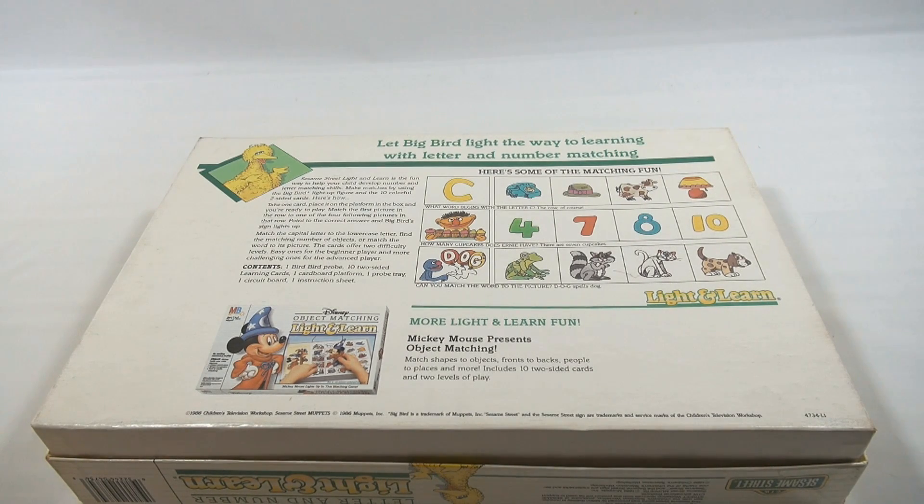Sesame Street Light and Learn is the fun way to help your child develop number and letter matching skills. Make matches by using the Big Bird light-up figure and the ten colorful two-sided cards.